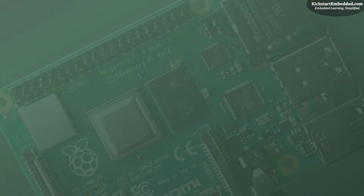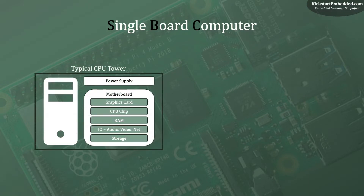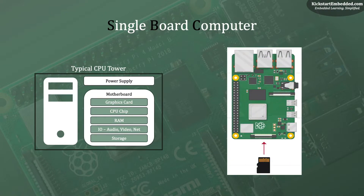You must have read or heard that the Pi is an SBC. What is an SBC? SBC stands for single board computer. But what is a single board computer? Let us first understand a typical computer. A typical CPU tower has a power supply unit that powers the entire tower. There is a motherboard that houses the graphics card, the CPU chip, the RAM, the IO ports, and the storage. So how does the Raspberry Pi do all of this? Well, it does all of this on a single board.